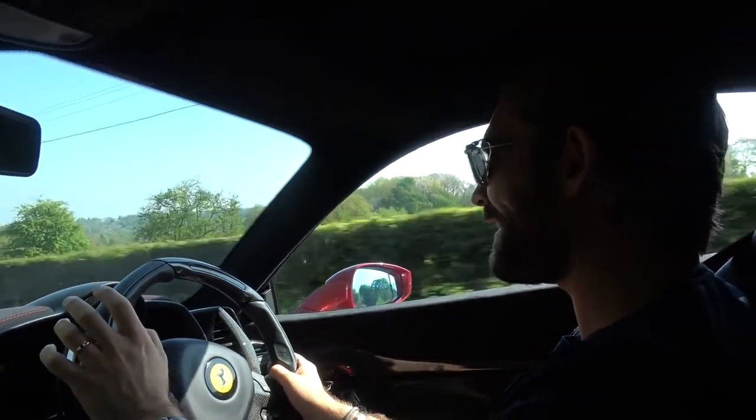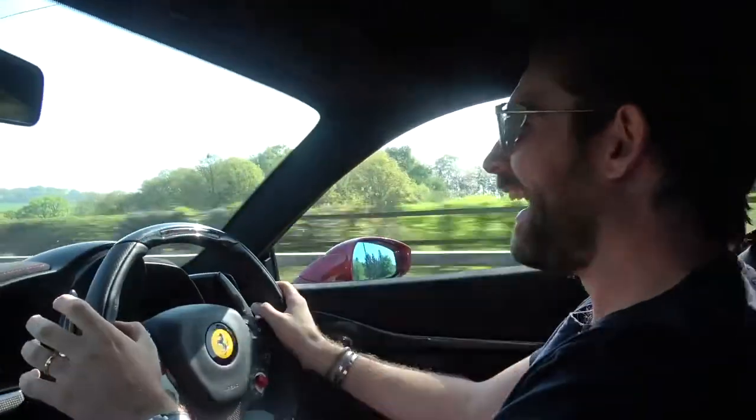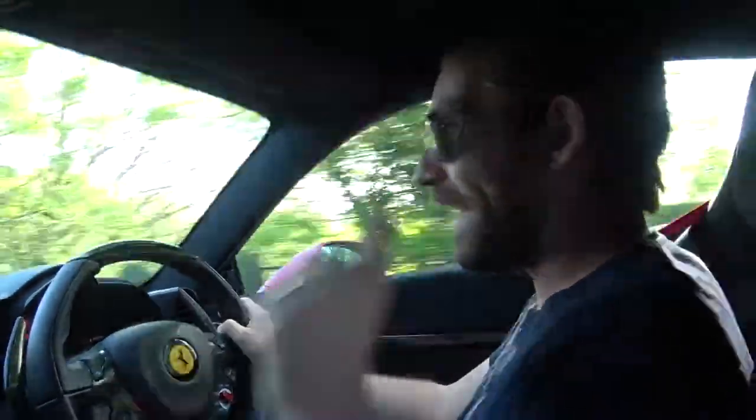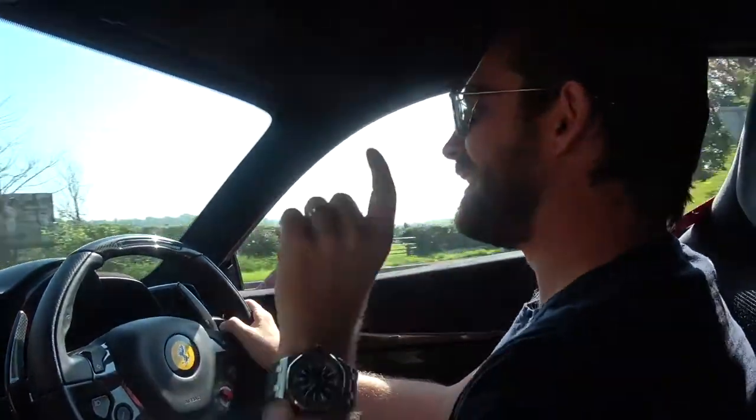Welcome back to the 458 Speciale. As absolutely magnificent as it is to be in this car today with this weather, as you can tell by the thumbnail and the title, today is not about the Ferrari.